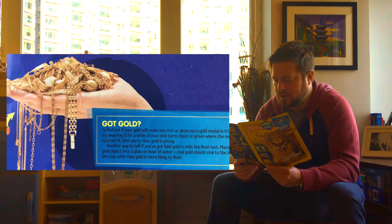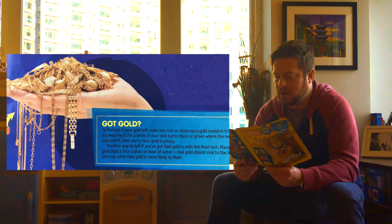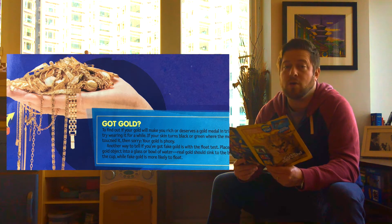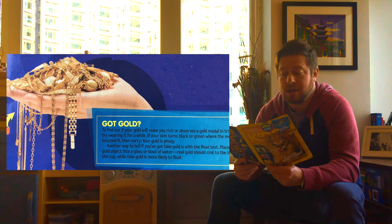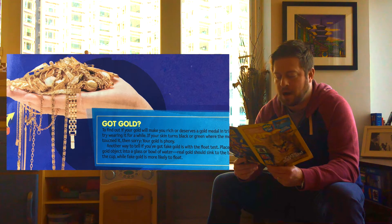Got gold? To find out if your gold will make you rich or deserves a gold medal in trickery, try wearing it for a while. If your skin turns black or green where the metal touched it, then sorry — your gold is phony. Another way to tell if you've got fake gold is with the float test: place your gold object into a glass or bowl of water. Real gold should sink to the bottom while fake gold is more likely to float.